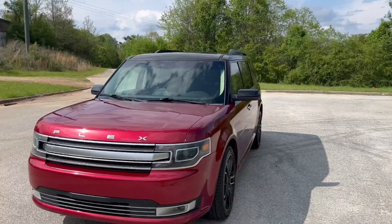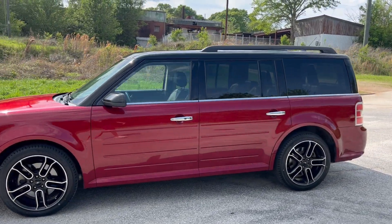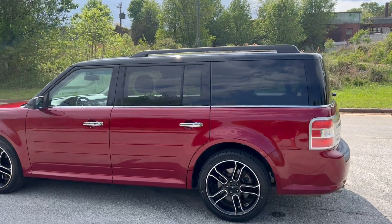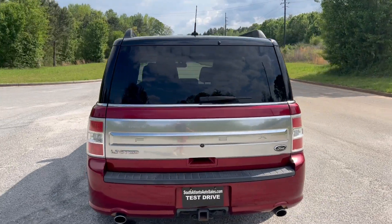We're going to do a quick walk around on the 2014 Ford Flex Limited. This vehicle's got 172,000 miles on it. It does have heated leather, backup camera, navigation, and panoramic sunroof. The paint's in good shape and the car drives really well. We're going to go ahead and get to this walk around and get to the inside and do a quick test drive.